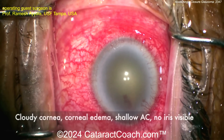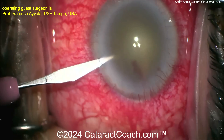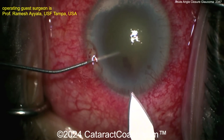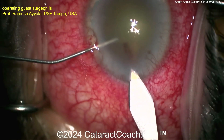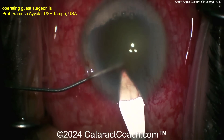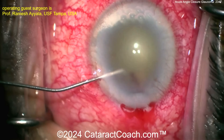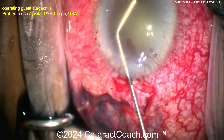Opaque-looking cornea, iris not even visible. You can see how much inflammation there is, how red and congested — vessels engorged, very hyperemic. Here comes making the main incision. This patient obviously has a problem of angle closure — an anatomic issue. You really can't do any peripheral iridotomy; there's no view of the iris at all.